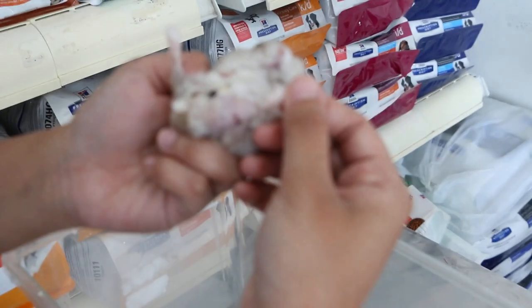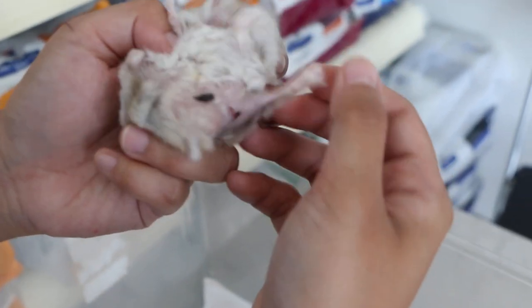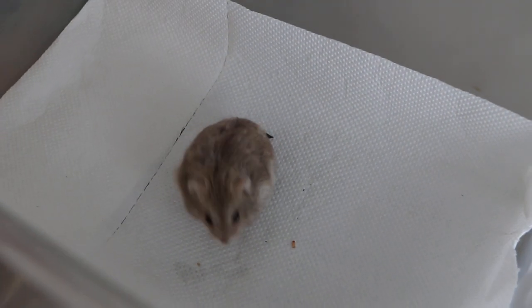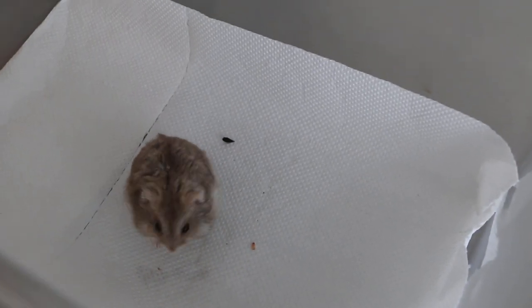So the only exercise is just to stay in a box like this. No sand bath — do you have a sand bath? No, no sand bath.